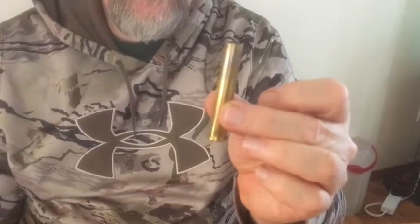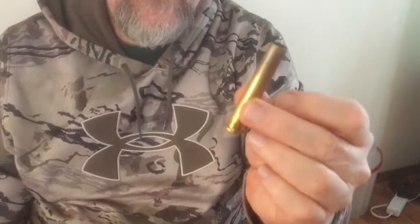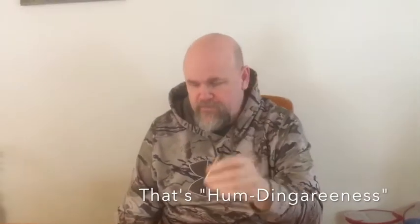The 1895 is good to 50,000 pounds per square inch. This is where it gets its humdinger-iness from — easily over 3,500 foot-pounds from this old cartridge.